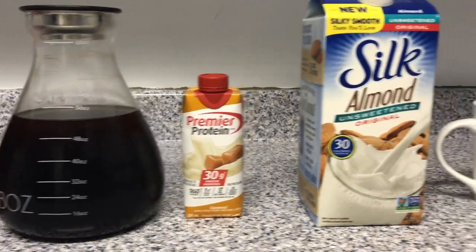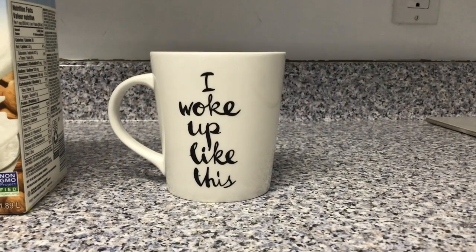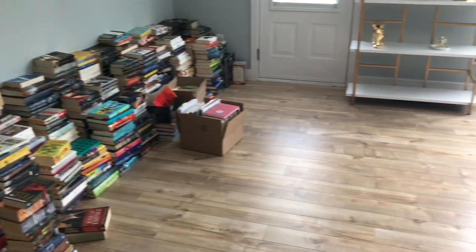I'm going to put half of this, and then finish with this. Usually I would put it in a pretty glass for you guys, but I don't know where they are, so we're going to use this mug because it works really well for today. Ta-da! So this is much better. We can see the floor. I do need to vacuum, but we can see the floor.